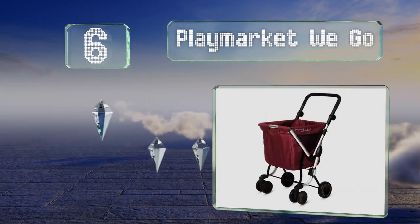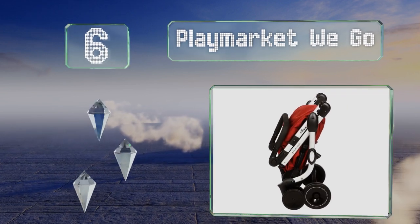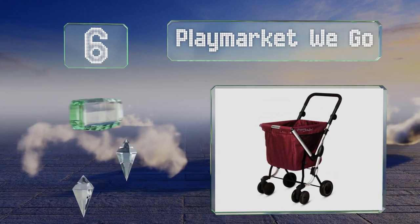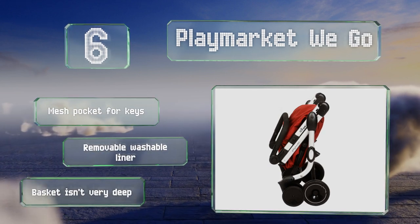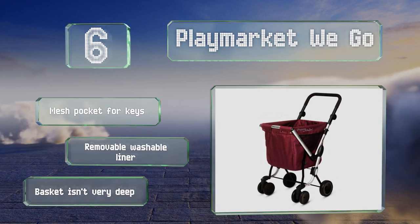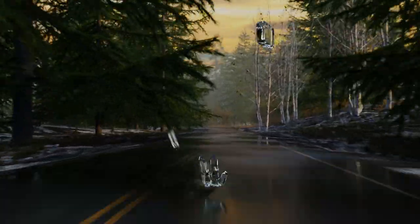Moving up our list to number six, using the same design principles as high-quality strollers, the Playmarket Rego is a versatile model that blends durability, ease of use, and style. It's packed with features including a handle with a soft anti-slip foam grip. It includes a mesh pocket for keys and a removable washable liner. However, the basket isn't very deep.